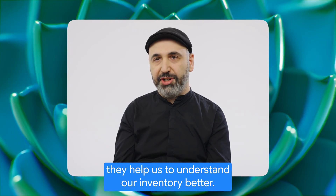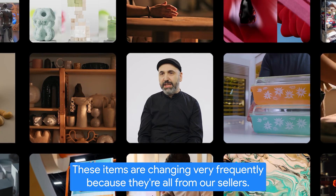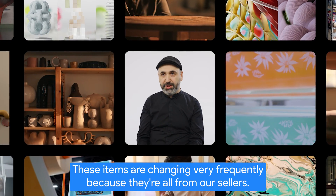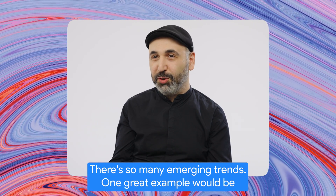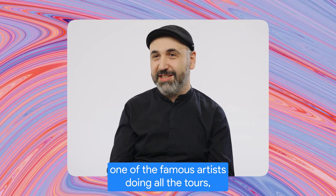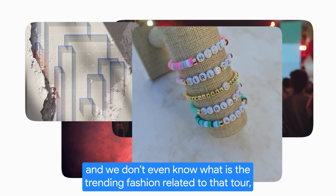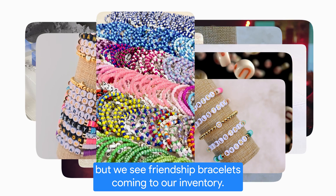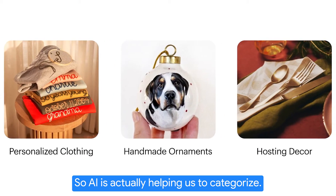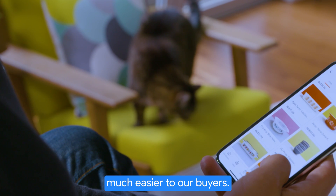Gen AI and LLM technologies help us to understand our inventory better. We have about 130 million items on any given day, and these items are changing very frequently because they are all from our sellers. There are so many emerging trends — one great example would be a famous artist doing tours, and we don't even know what the trending fashion related to that tour is, but we see friendship bracelets coming to our inventory. AI is actually helping us to categorize items so we can surface that information much easier to our buyers.